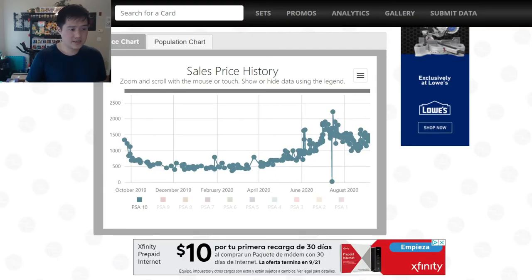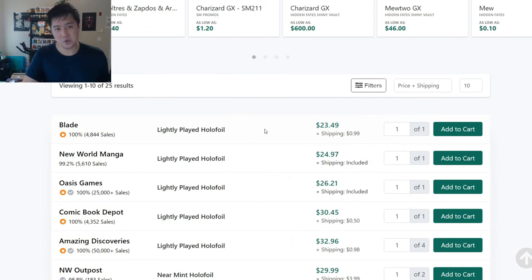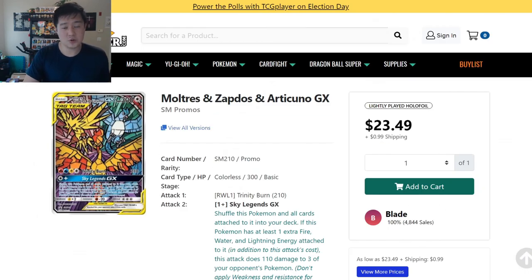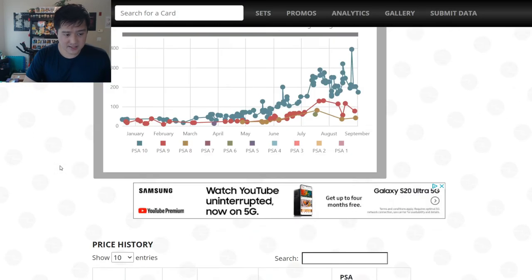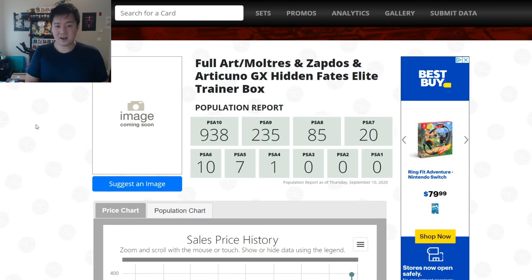One more thing to mention about those ETBs is the special promo. It is a little tricky because the promo could be worth something. Take the Moltres and the birds — the stained glass birds — awesome promo, still doing pretty well. It's basically holding about half the value of the box — $30 for a near mint copy on TCG Player. And if you get it graded and get a PSA 10, this thing is going for mid-two hundreds, anywhere from $200 to $300. So definitely there is value in the promo. I just think the Champion's Path ETB will be readily available for a long time.